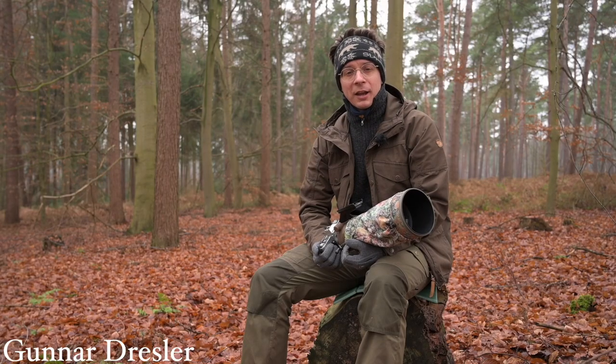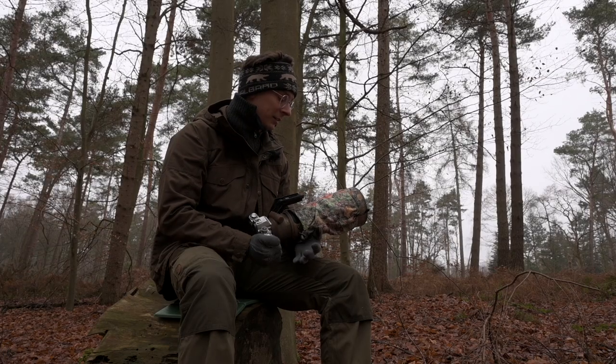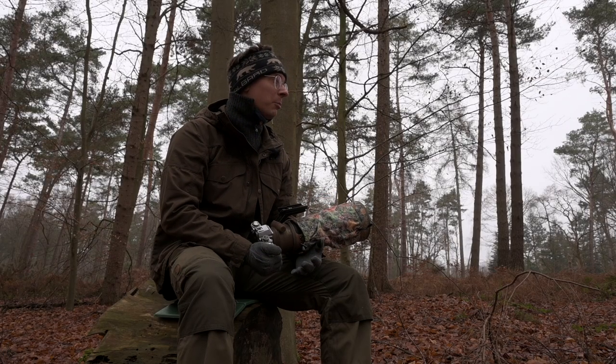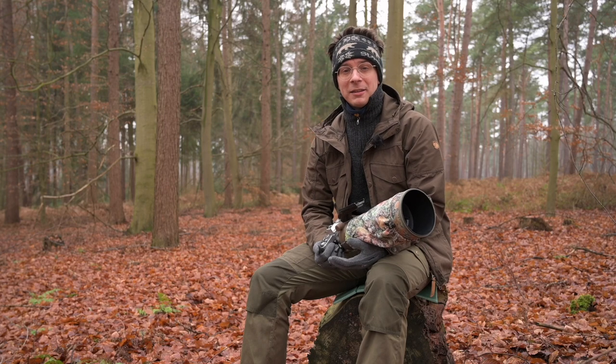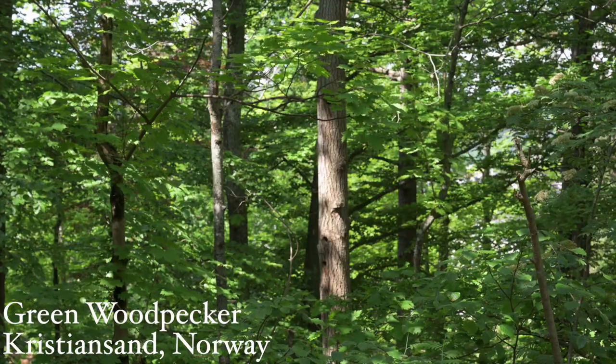My name is Gunnar Dresler, and I'm a wildlife filmmaker from Germany. I've been using the cam shield for most of the last year, but I think in the most important situation, it was with the green woodpecker family.